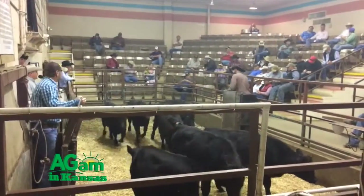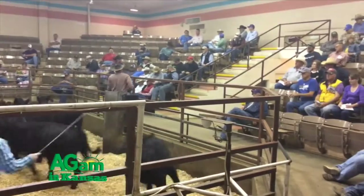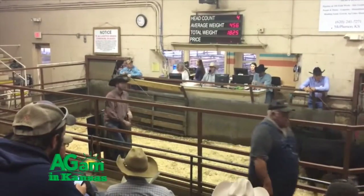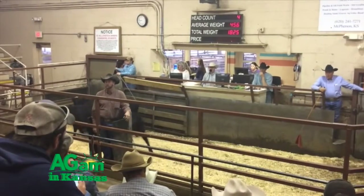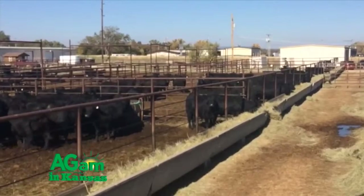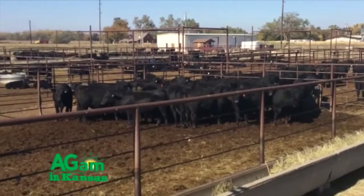We pride ourselves in trying to have an active market on all classes of cattle, horses, and hogs that we sell. When you say active market, what do you mean by that? Having buyers for all classes of cattle — that's the main thing we look for — having somebody here to buy, and not just one or two, but maybe three or four on different classes of cattle, so we get the top of the market for everything we have.